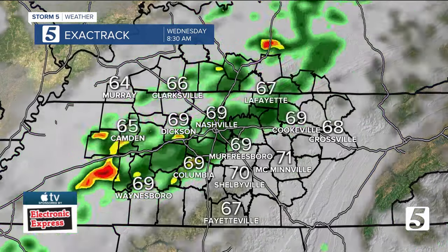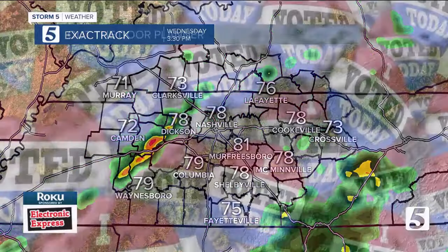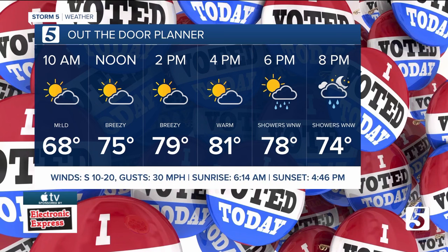That rain really doesn't start to push into central portions of our area and over towards the east until the later morning hours on Wednesday. This is going to be some much-needed beneficial rainfall across the area — some spots could see upwards of one, maybe even two inches of rain once all is said and done. If you're going to get out the door today to vote any time of the day, rain chances move in later.